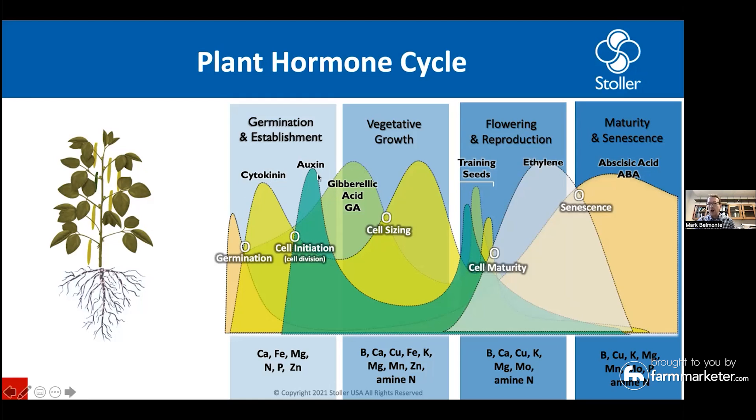Auxin is going to be responsible for initiating the cells. Cytokinin is going to be responsible for dividing the cells. And gibberellic acid is responsible for enlarging the cells. So the plant wants to get that root in the ground — that root is going to mine for water and get all that nutrition into the developing seedling. And eventually during vegetative growth, those leaves are going to expand and set a really beautiful canopy so they can get as much sunlight as possible.